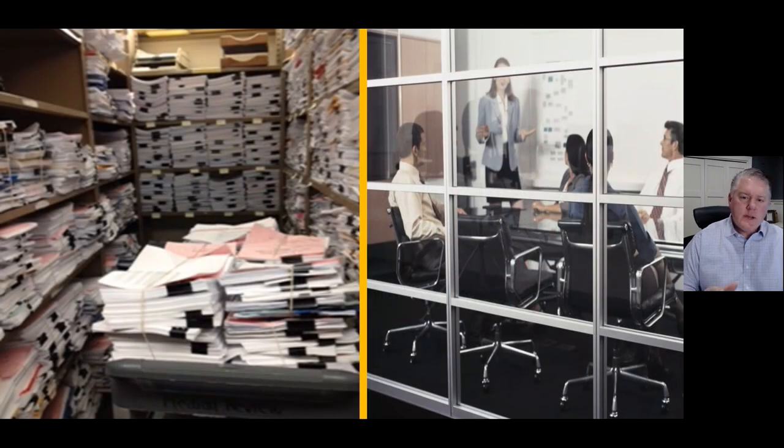I want to start with an actual image of one storeroom from one of our customers from a few years ago. They were storing more than 1.4 million pages of customer files like this every single year. We helped them deploy OnBase, and they recaptured that storage space and turned it into conference rooms.